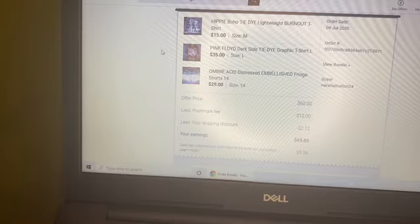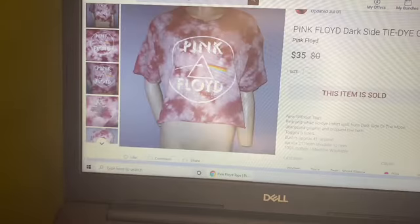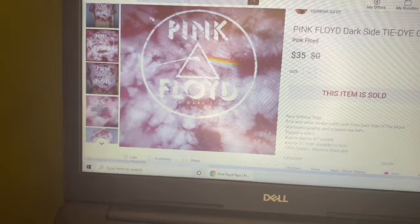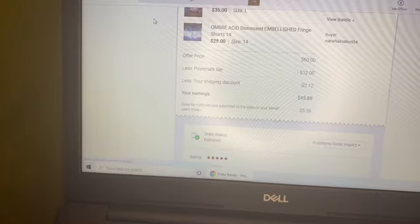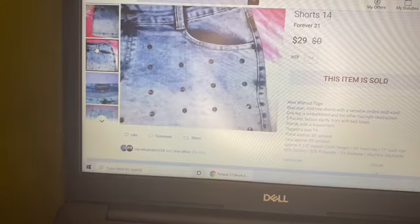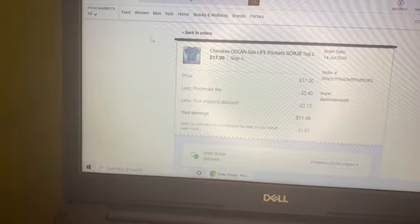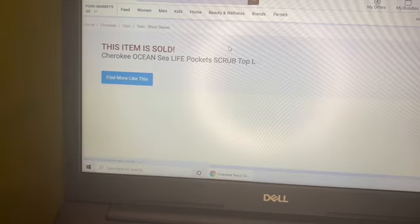The next thing was a really great bundle sale — a personal item Mossimo tie-dye t-shirt, a retail arbitrage Pink Floyd Dark Side of the Moon crop tie-dye t-shirt, and wet seal ombre acid distressed embellished fringe shorts. The shorts were beautiful — I'm surprised I had them for over two years. They had fringe on the bottom with ombre and embellishments — just gorgeous.